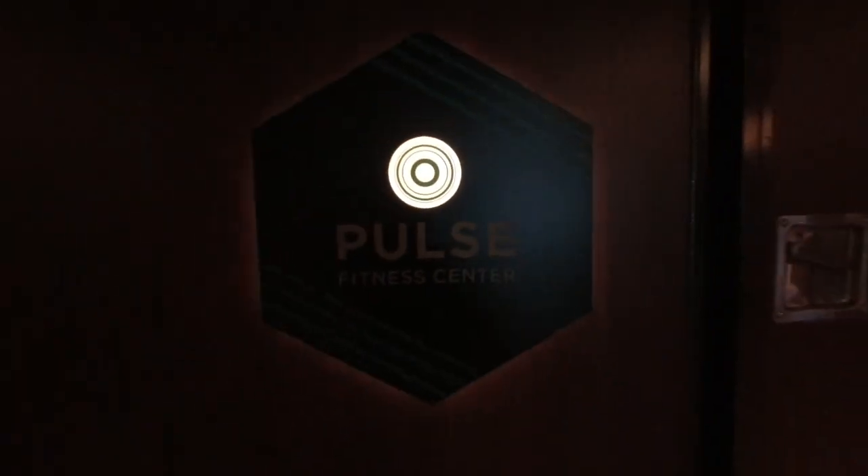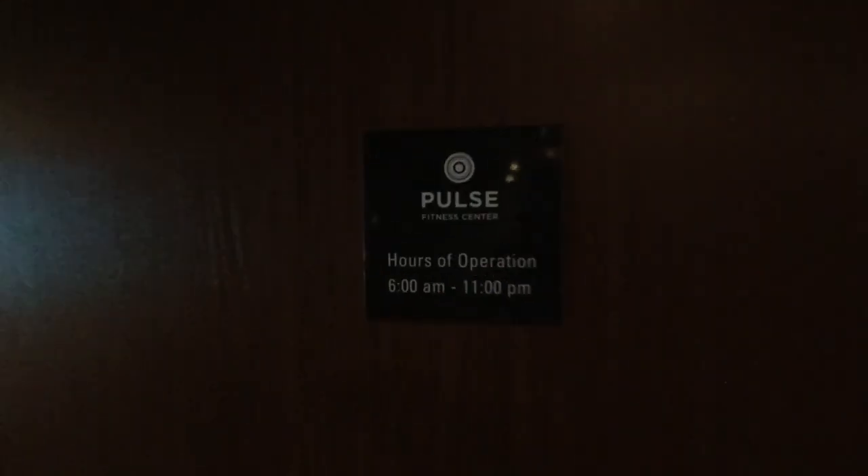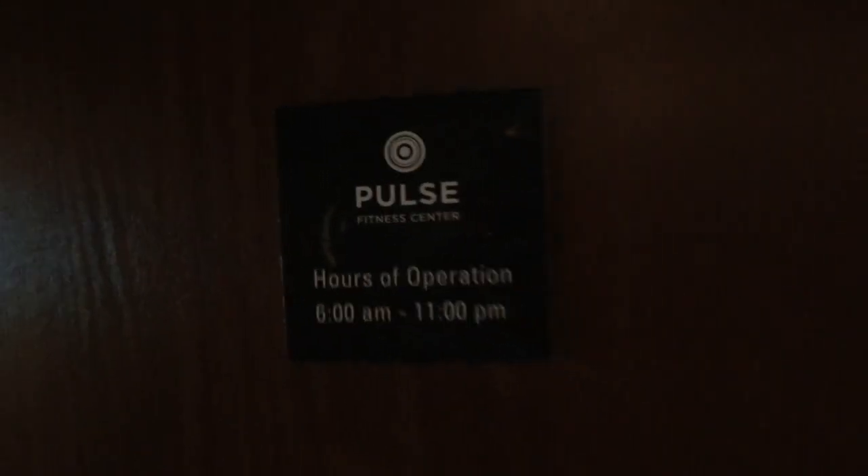Another cruise ship gym tour. It's called the Pulse Fitness Center, and the hours of operation are daily from 6 a.m. to 11 p.m., and it is on deck 17 of the Norwegian Joy.